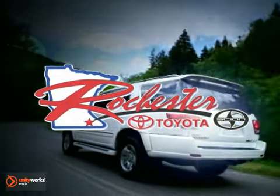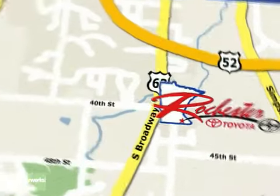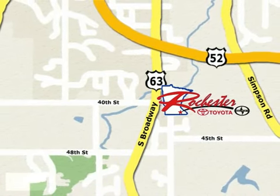At Rochester Toyota Scion, we're all about service and selection. We're conveniently located between 40th Street and 48th Street Southeast on Highway 63 South in Rochester.